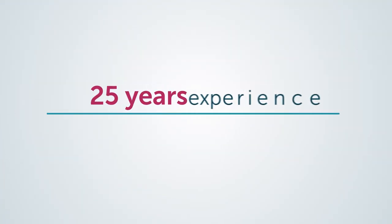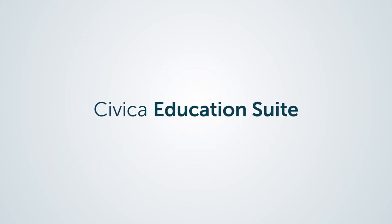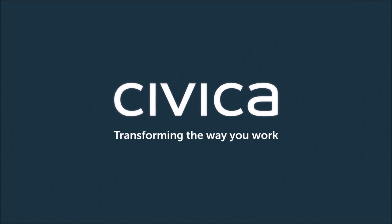With 25 years experience supporting one in three schools in Australia, Civica knows education and our comprehensive education suite will give you the tools to provide powerful benefits to your classrooms and schools simply. Civica — transforming the way you work.